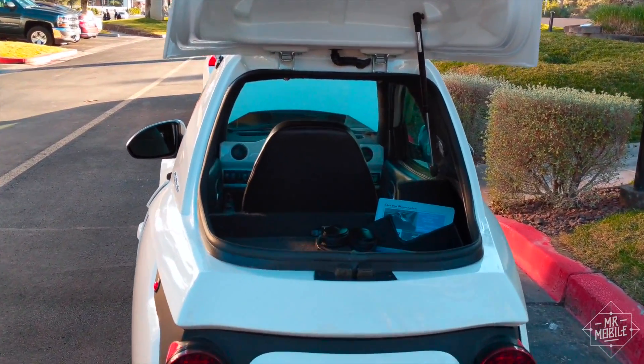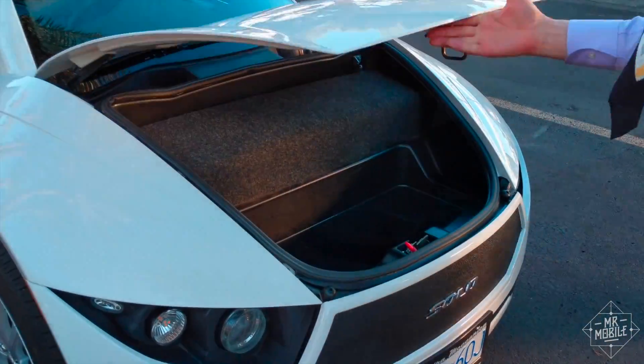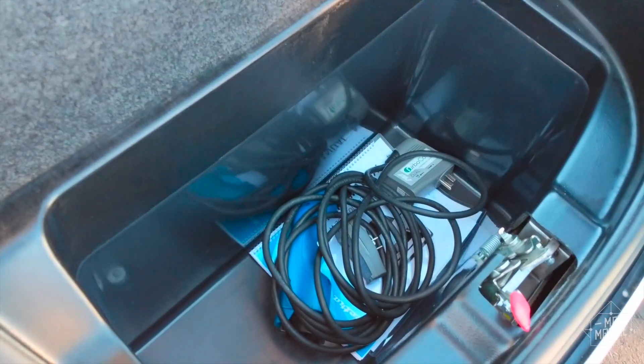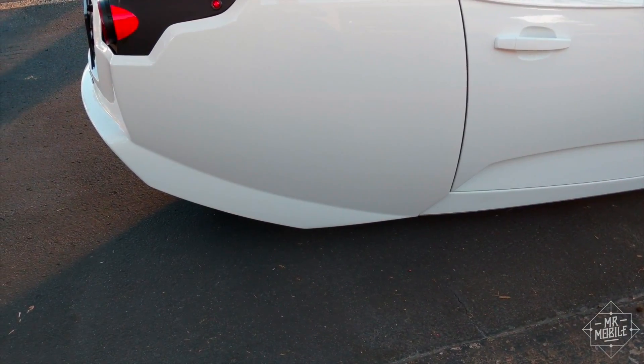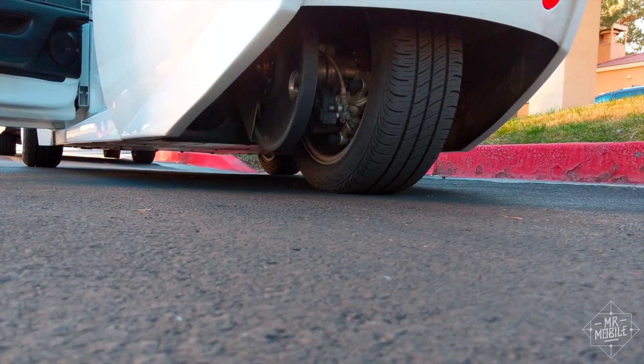A micro-sized electric car with trunk space both behind and in front of the cabin, a 16 kilowatt hour lithium-ion battery, and an 82 horsepower electric motor driving the single rear wheel.